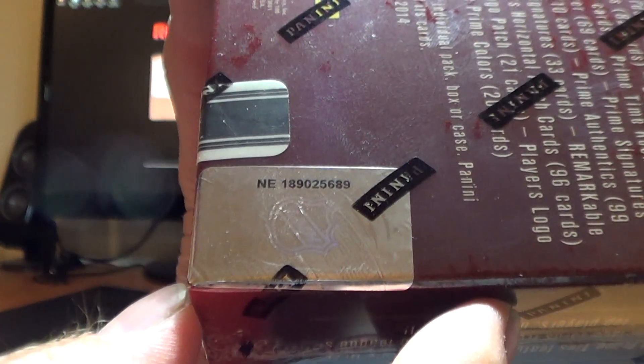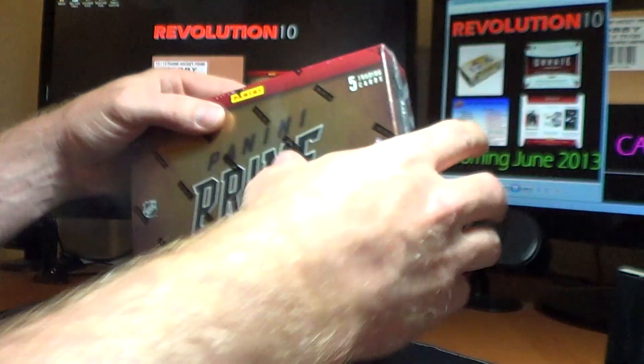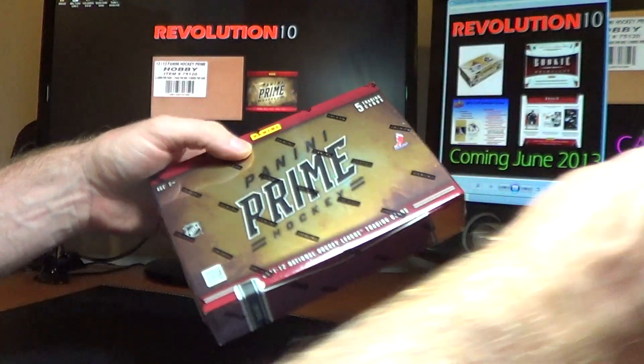Here's the serial number for Prime tonight: NE189025689. Everything from the box ships. Good luck everybody. Here we go.